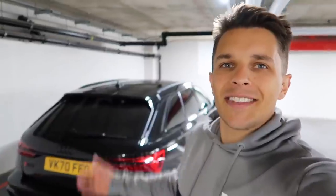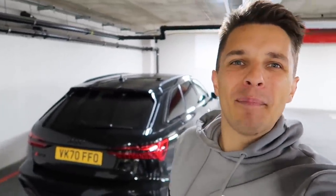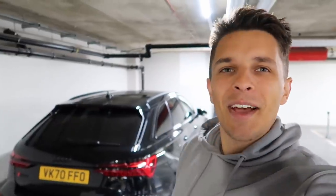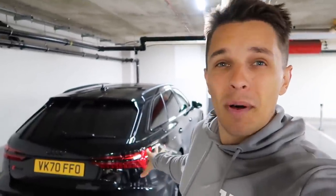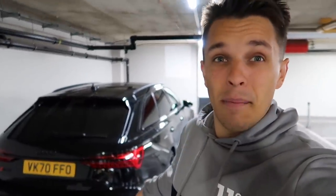Hi guys and welcome back to Archie Hamilton Racing and to another video. Behind me we have my brand new Audi RS6, which I picked up last week. Today we are going for the first proper drive in the car and I want to show you all of the amazing features inside this car. I can't quite believe that I own it - it's my dream car really.